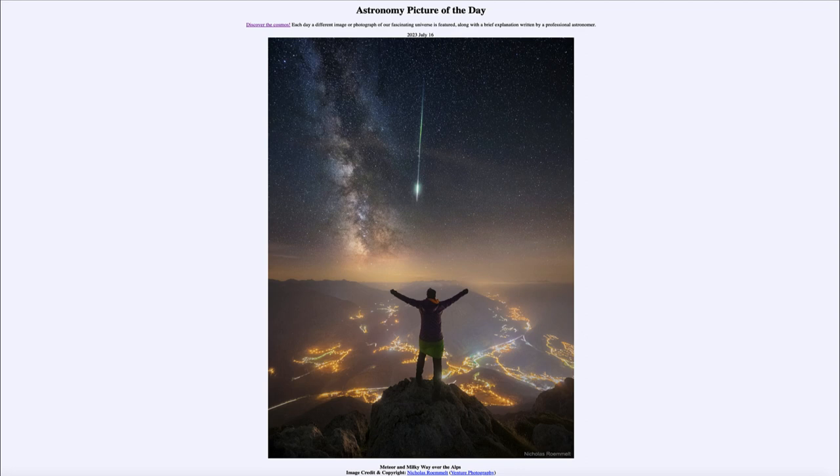Today's picture is titled Meteor and Milky Way over the Alps. Here we see the Alps in the foreground, and up above in the sky we see a number of stars. Every star that we see is something within our own Milky Way. The Milky Way galaxy itself — the concentration of stars in the disk — is seen off toward the left, and that is our galaxy as we see it from within.